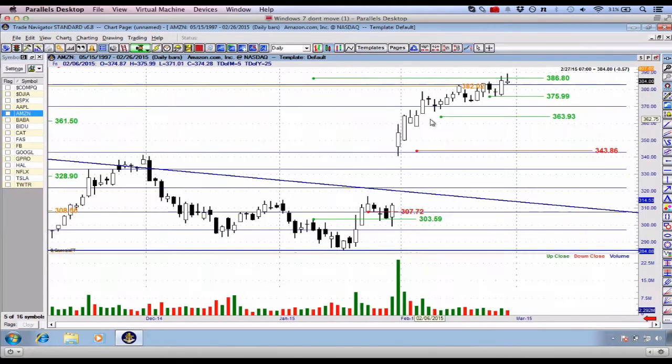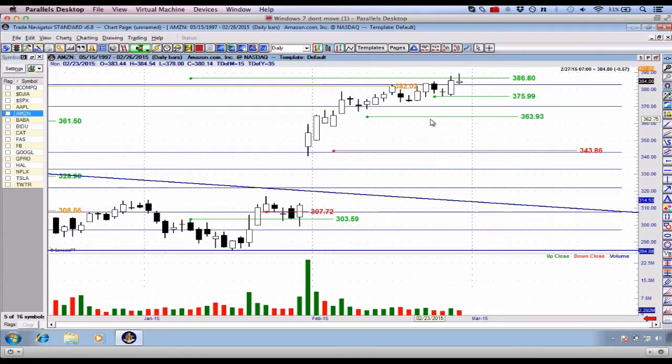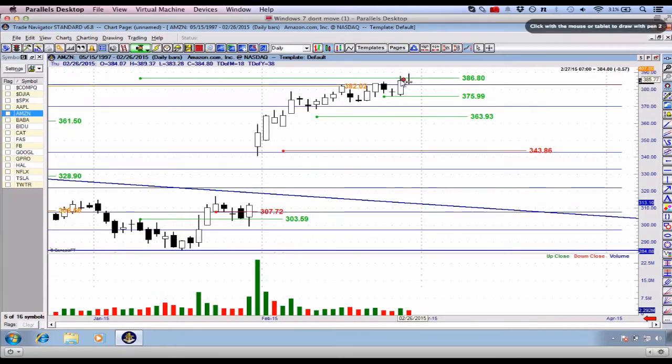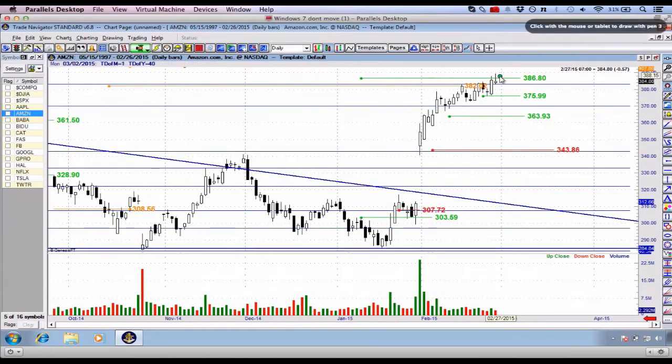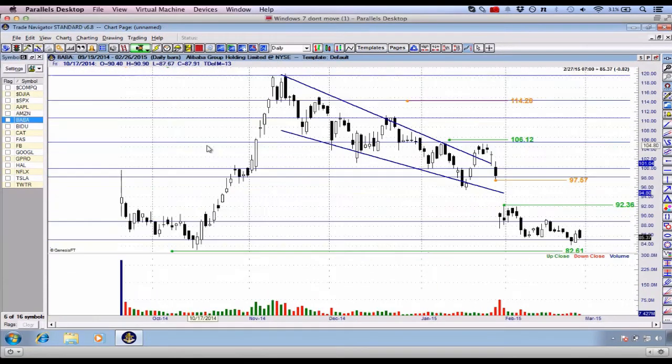Amazon today tried to push higher. We have a little bit of a shooting star on this particular candlestick. You can see our entry here at 386.80. I'm in this trade also. It's down about $1 or $2 from our initial entry price. Just sit tight on this particular trade. My stop is still $375.99 on Amazon. I'm expecting it to continue as I do with the overall markets.